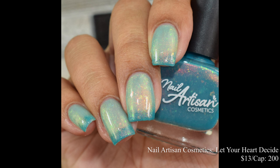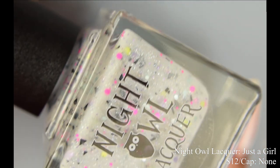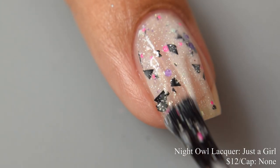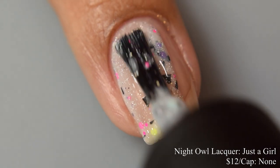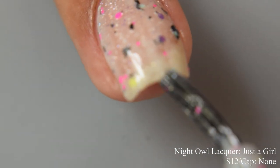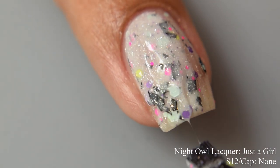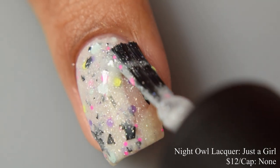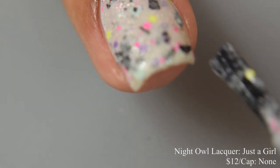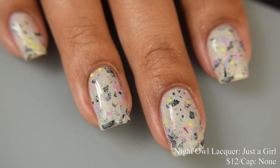Night Owl Lacquer brings us 'Just a Girl,' a white crelly with black shreds, silver holographic micro flakes, and a mix of gray, purple, bright yellow, and hot pink glitters. Inspired by No Doubt, price is $12 with no cap. It has a crelly formula but the black shreds and some glitters are heavier-sized particles, so I strongly suggest going in real thin on your coats and letting it slowly build. Three very thin coats or an 'icing' method on the second coat works well. Strongly suggest a glitter smoothing top coat under your glossy top coat to prevent texture.